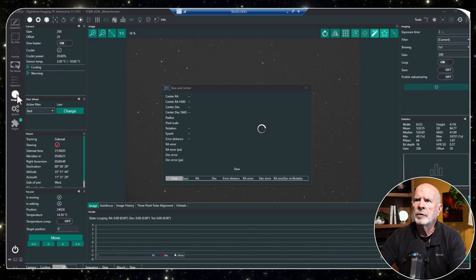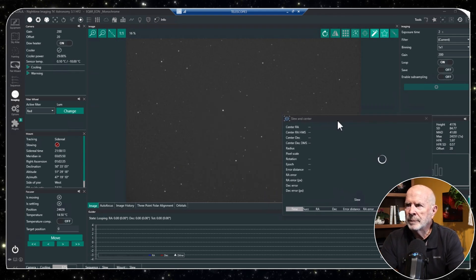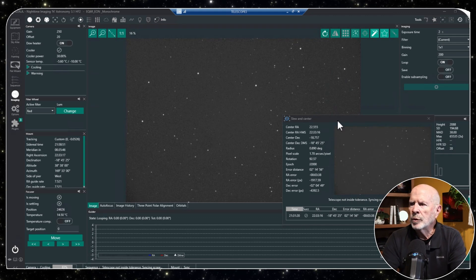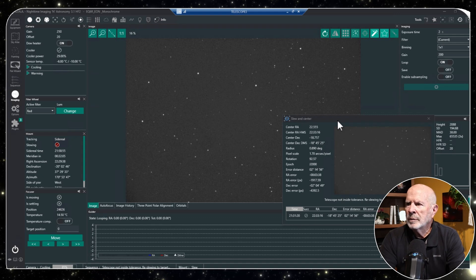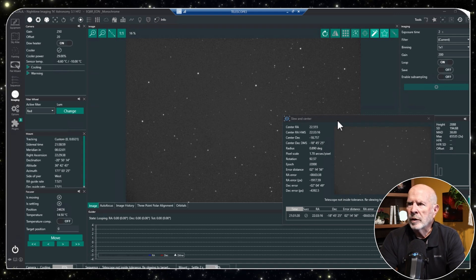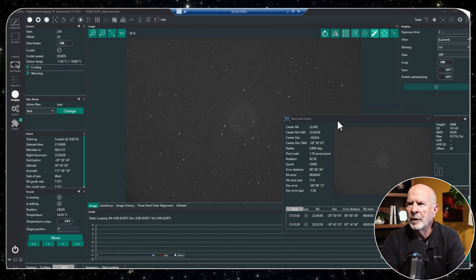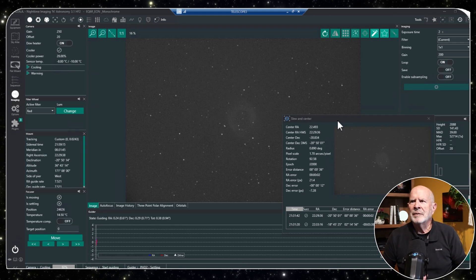The autofocus is done. Now we're going to slew and center the target — the computer and Nina plate solve are doing it for me. I'm off by two degrees and 14 minutes, so it says it's not inside tolerance and it's going to re-slew. Usually it takes one or two attempts. There it is — smack dab in the middle, error of 36 seconds of arc. Not bad at all.